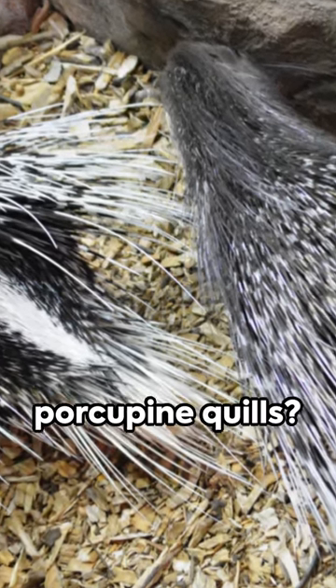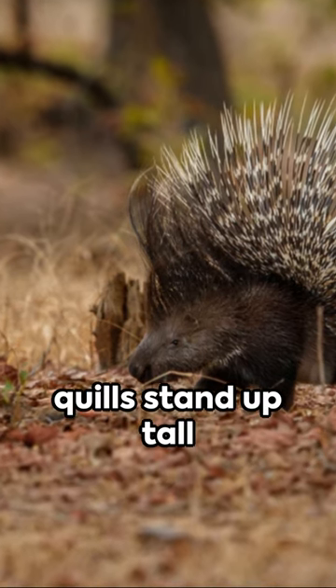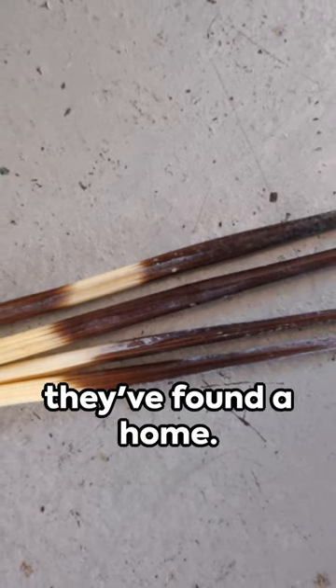Ever wonder about porcupine quills? They're not just prickly hairs, folks. When a porcupine feels threatened, those quills stand up tall and mighty. Each one's got tiny, backward-facing barbs, making them a tough pull to remove once they've found a home.